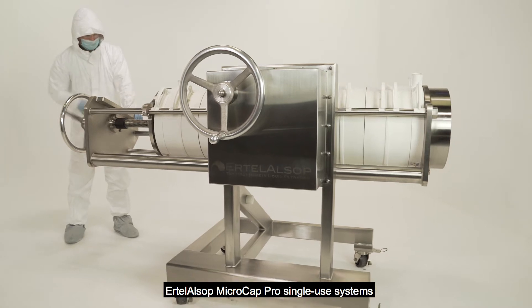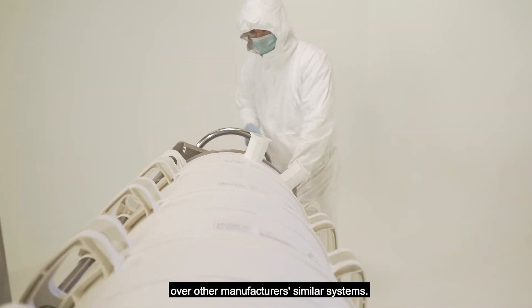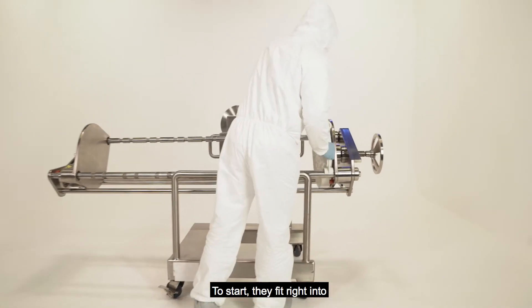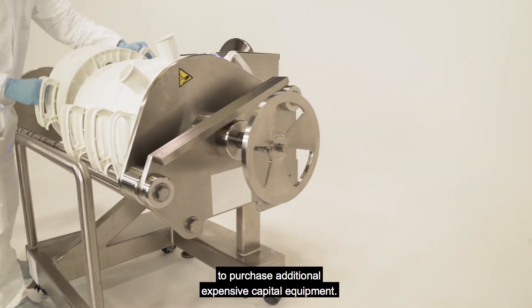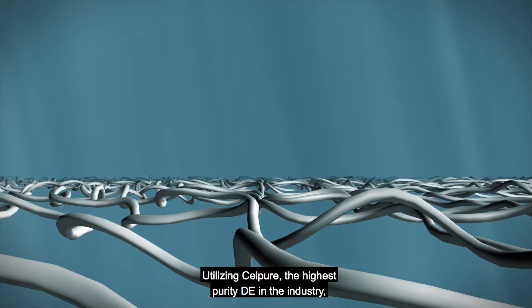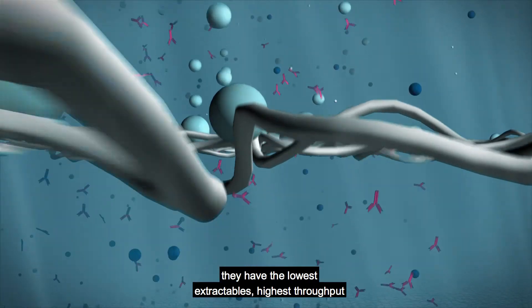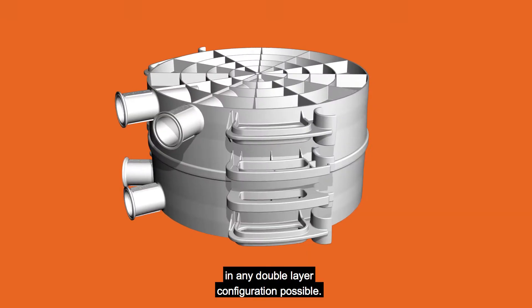Ertel Alsop's micro-cap pro single-use systems are superior in many ways over other manufacturers' similar systems. To start, they fit right into most other manufacturers' chassis, so there is no need to purchase additional expensive capital equipment. Utilizing CellPure, the highest purity DE in the industry, they have the lowest extractables, highest throughput, and are available in any double-layer configuration possible.